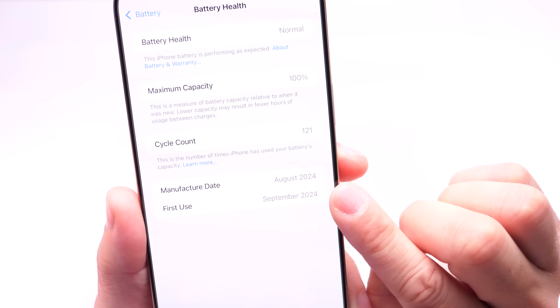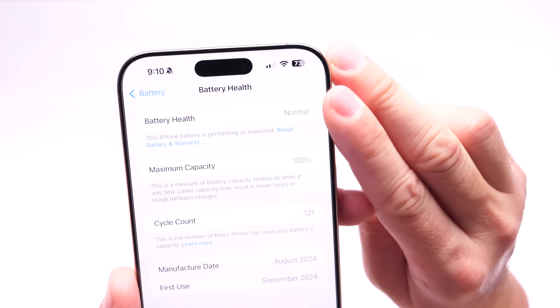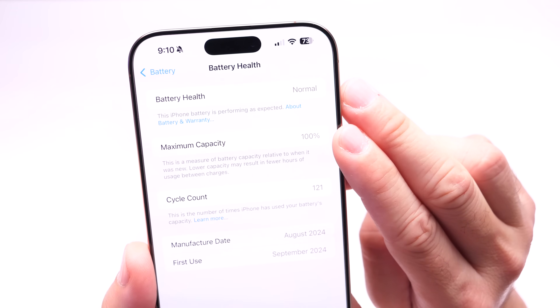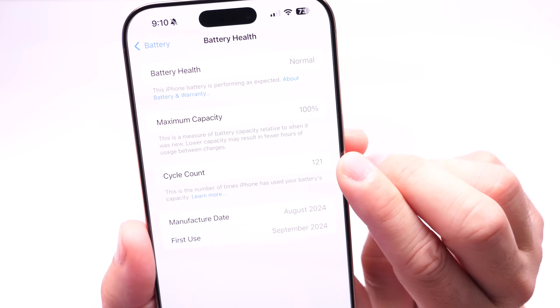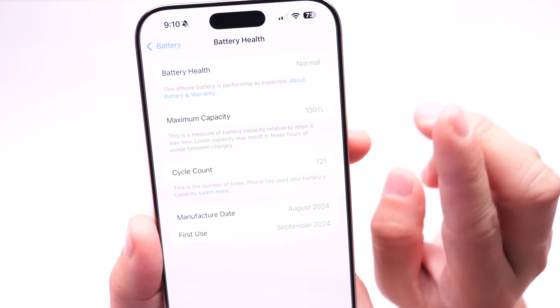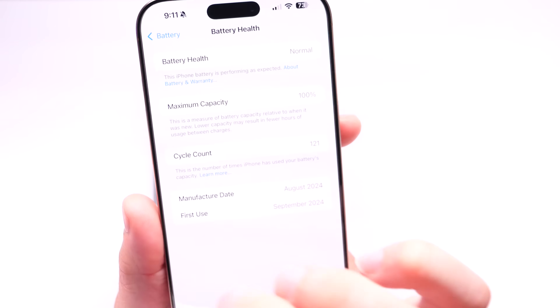It is December 2024 and this iPhone was released in September 2024, so we're three months in. The battery health is at normal, maximum capacity is still at 100%, and we have 121 full charging cycles — just over three months of use as of the filming of this video.